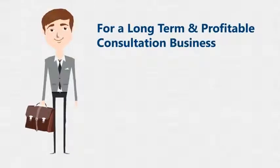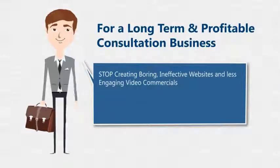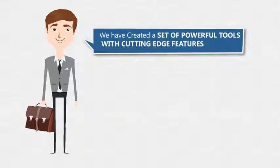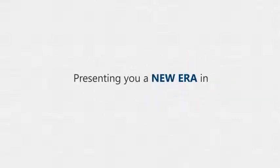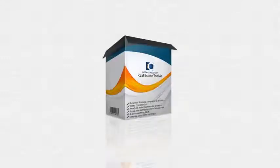With our past experience, we've discovered that for a long-term and profitable consultation business you need to stop creating boring, ineffective websites and less engaging video commercials. That's exactly why we created a set of powerful tools with cutting-edge features to maximize lead generation, conversions, and sales for real estate agents — presenting a new era in offline consulting: the Instant Consultant Real Estate Toolkit.